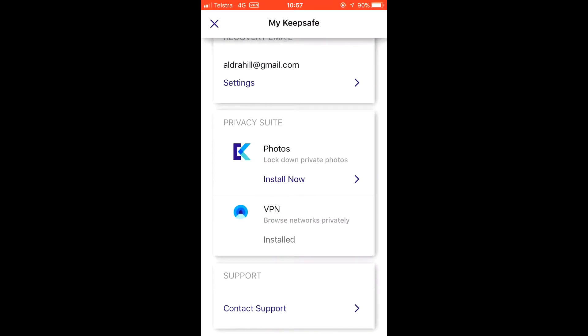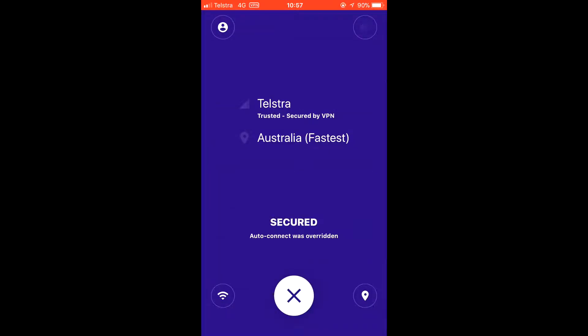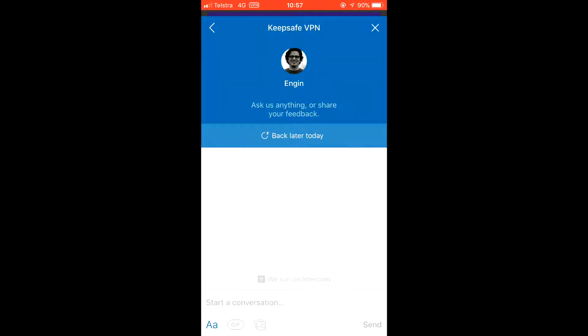KeepSafe VPN does the exact same thing, but with your internet usage. By giving you access to an easy-to-connect-to VPN, you can keep your search history private from those interested parties, whether they be government or phone company, from knowing what you're doing.